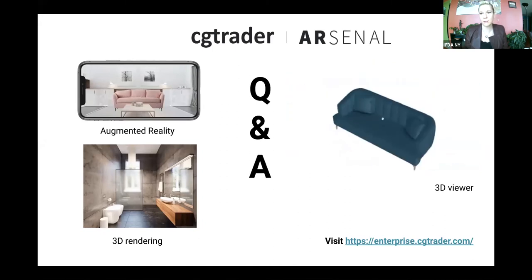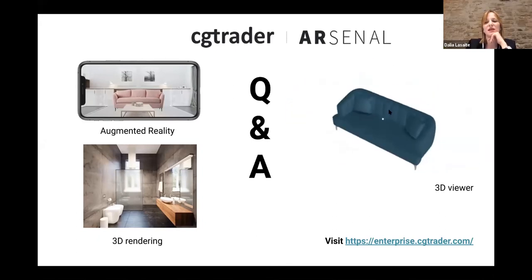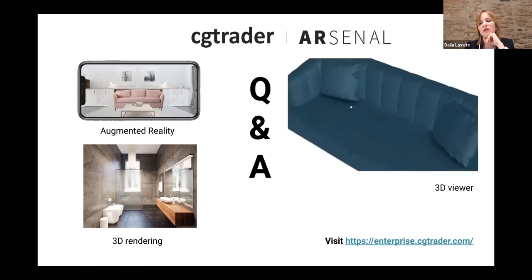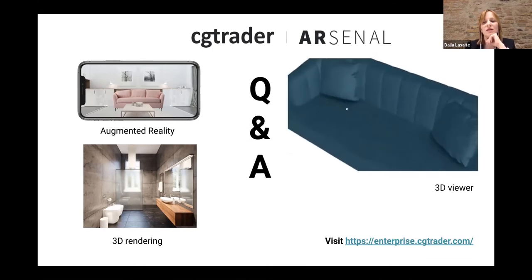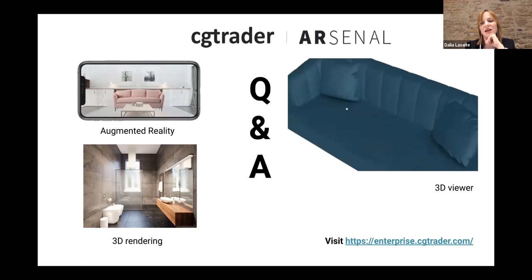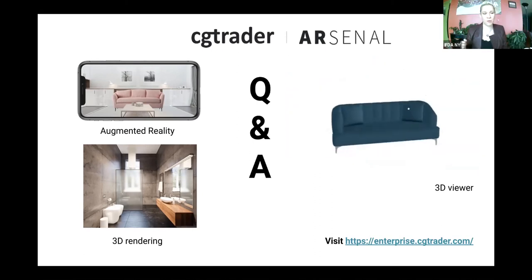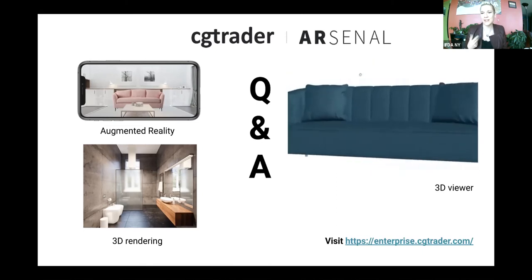What is a 3D viewer? It's a technical term for placing a 3D model on the web — it allows the customer to rotate the product in different dimensions, turn it around, and so on. Embedding it is like embedding a YouTube video in your website: you use a code snippet. You can literally aim your phone at a product in a catalog and the product will pop out so you can look around it.